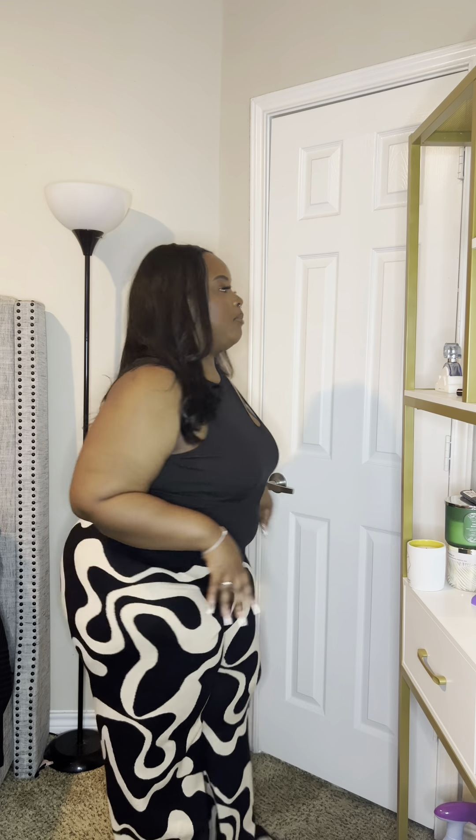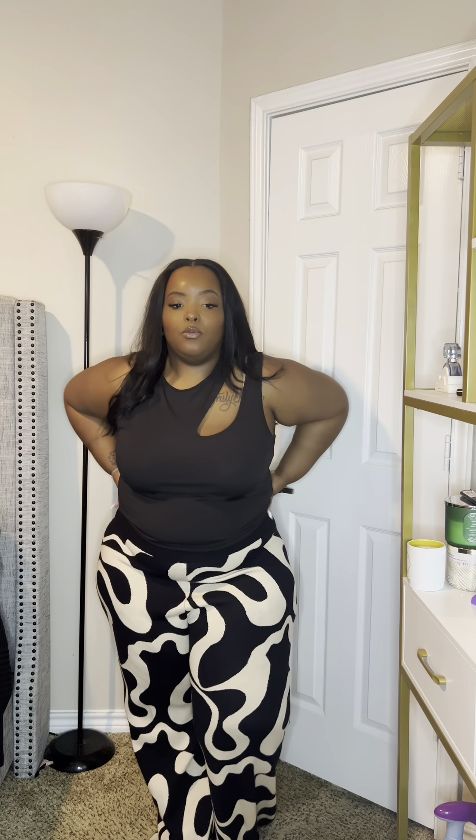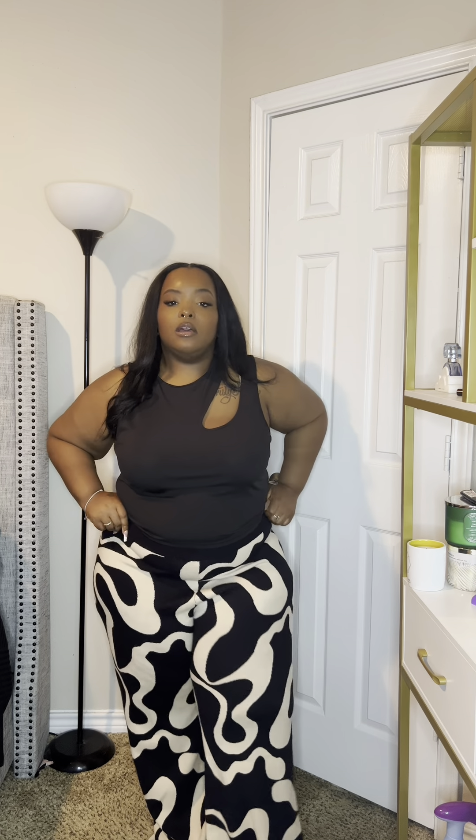I'm only 5'2 — well, technically 5'2 and a half, so I'll claim 5'3. I love the shirt with the pants, I think it's absolutely perfect. I'll put all the sizing down below so you can click on the link and go straight to it. I'm absolutely in love with this outfit.